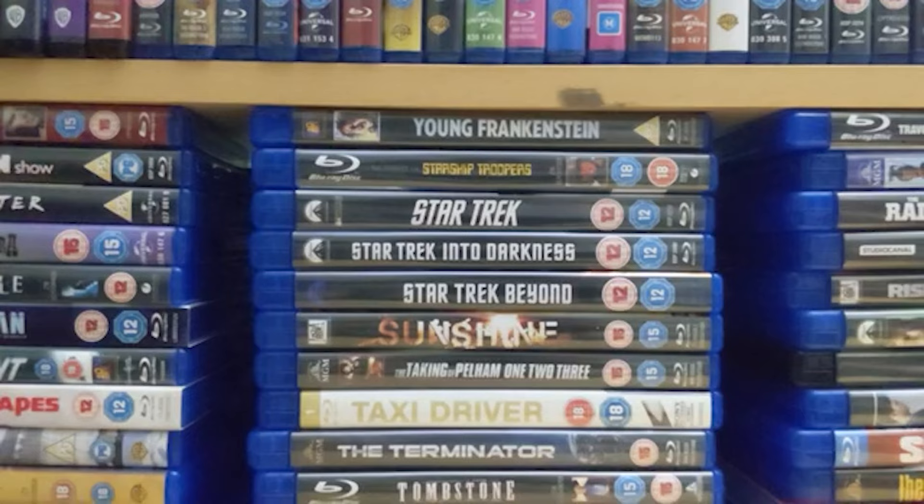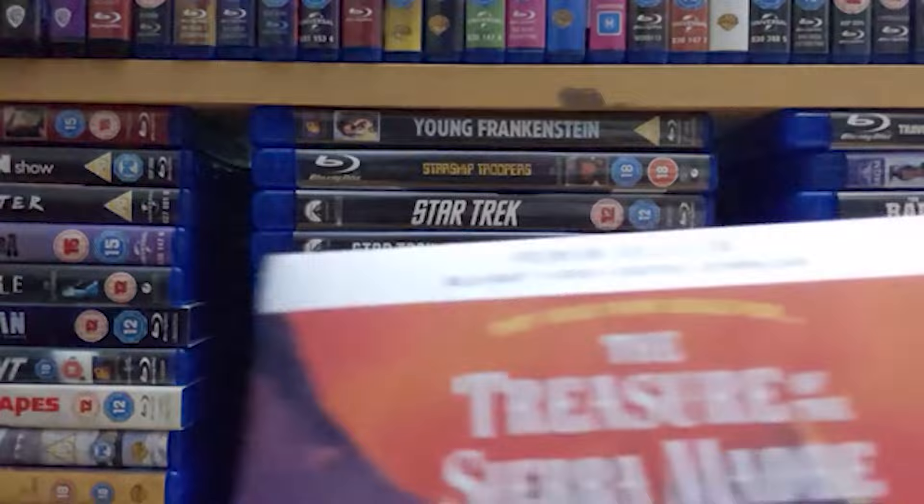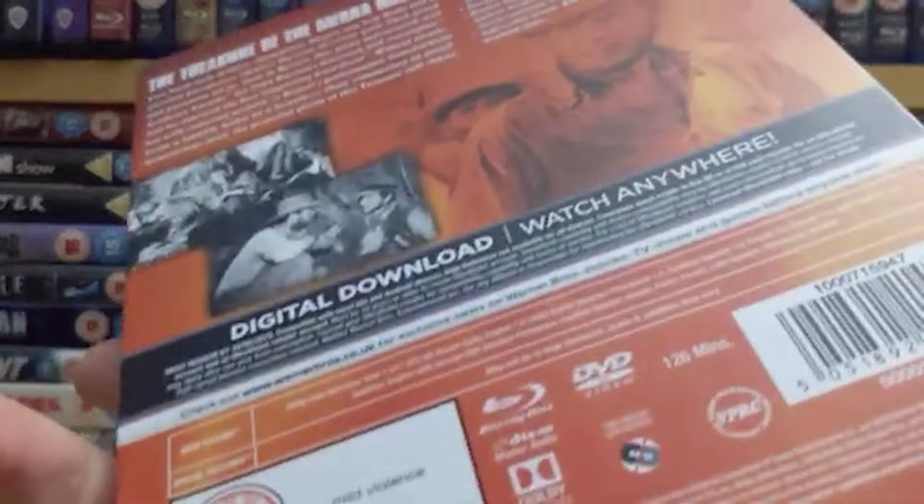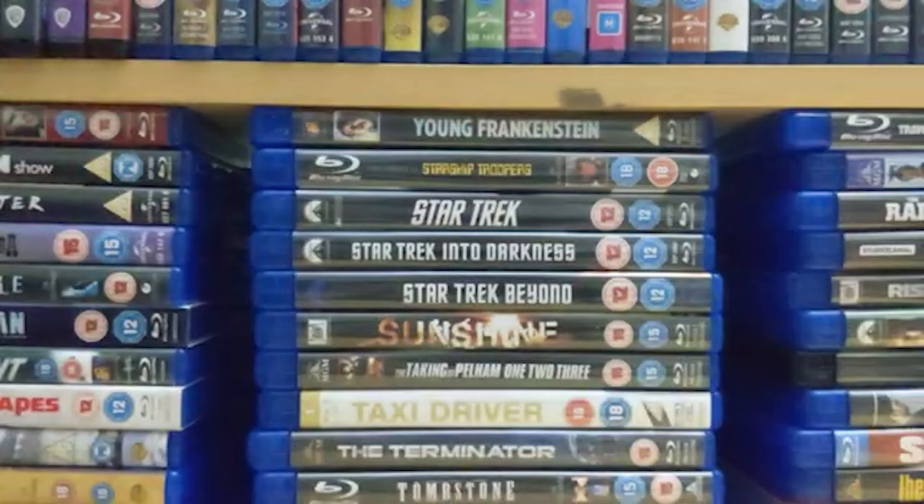Number 62 from 1948 is 'The Treasure of the Sierra Madre' — another Humphrey Bogart film. It's thematically rich about greed and how money can corrupt people. A really good film, a little bit on the long side at 126 minutes, but it makes the most of that time with great characterization and a lot of thematic depth.